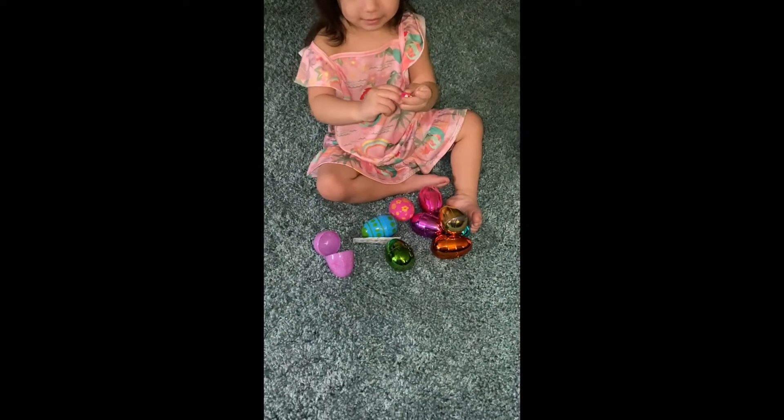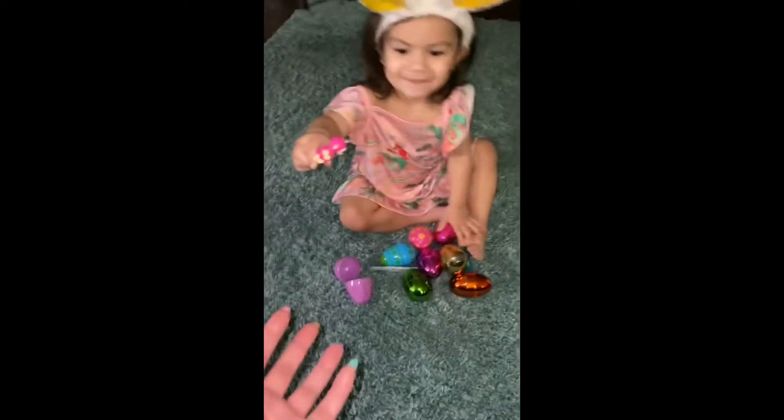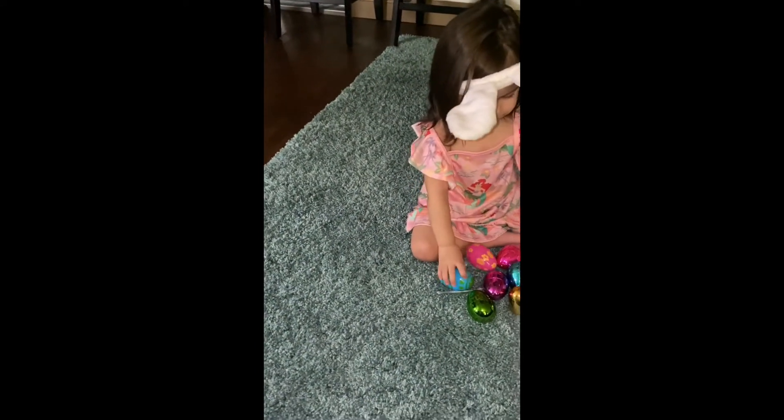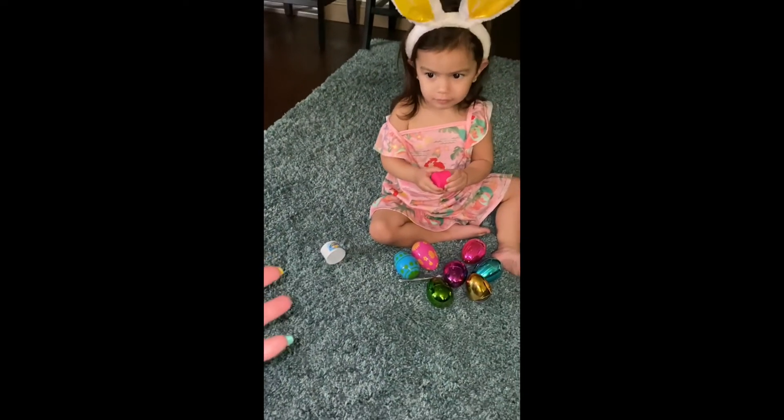These are cute! What's in there? A monkey! Do you like the monkey? That's a cute monkey. Two monkeys jumping on the back, yeah! Okay, where's the egg? Good job. Open that one carefully — what is that?